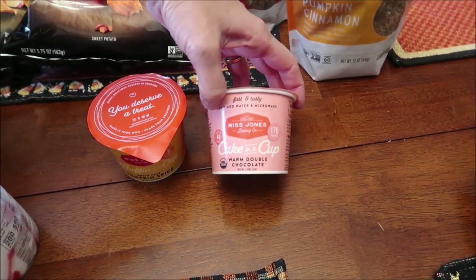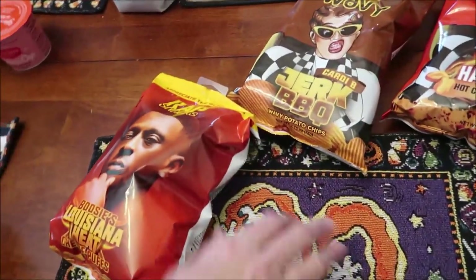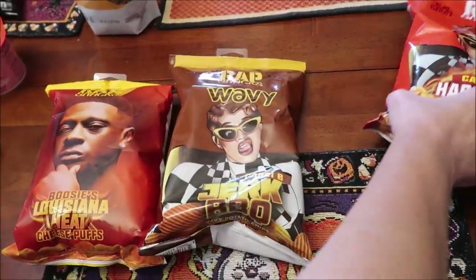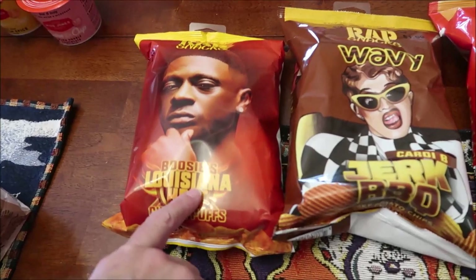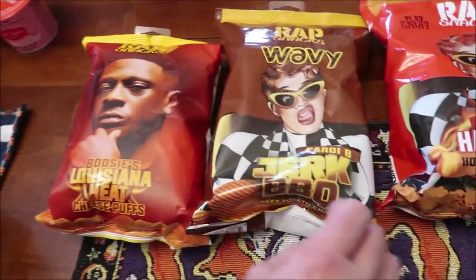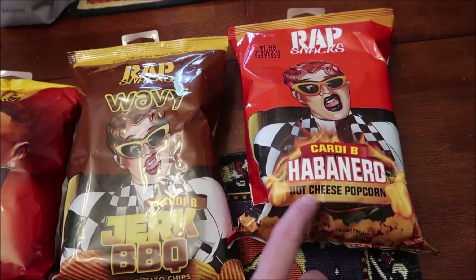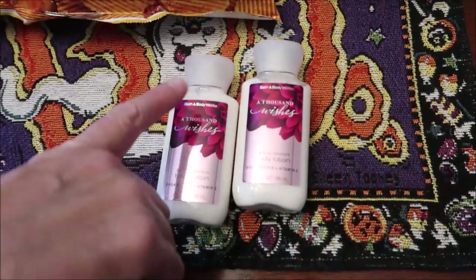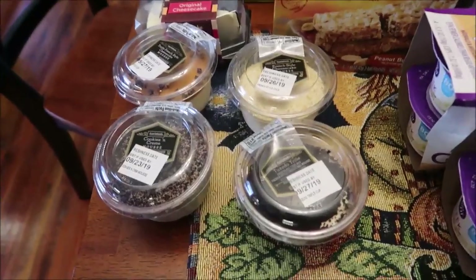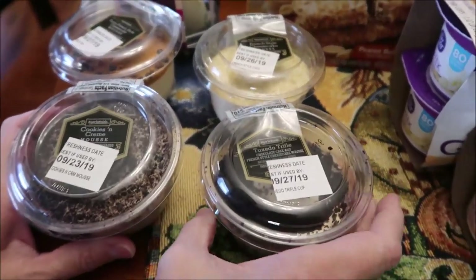We bought a cake in a cup warm double chocolate at Spencer's of all places. We found three snacks we hadn't tried: Boozy's Louisiana heat cheese puffs, Cardi B jerk barbecue, and Cardi B habanero hot cheese popcorn. At Bath and Body Works I went in and got my free samples. At Walmart I found a bunch of little mousses up front in the bakery that we haven't tried.